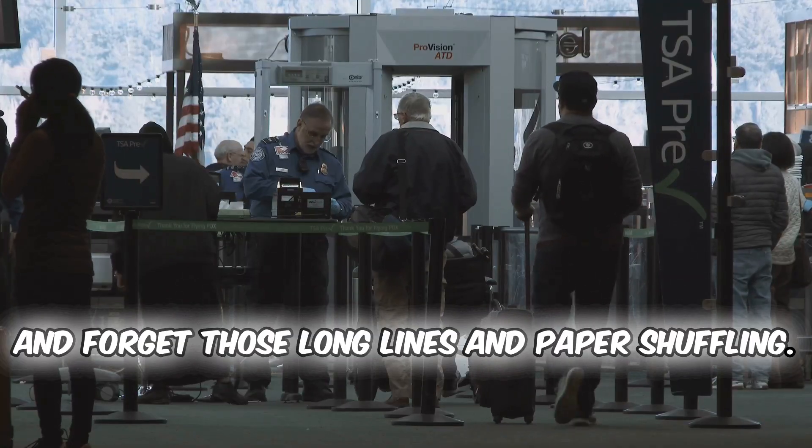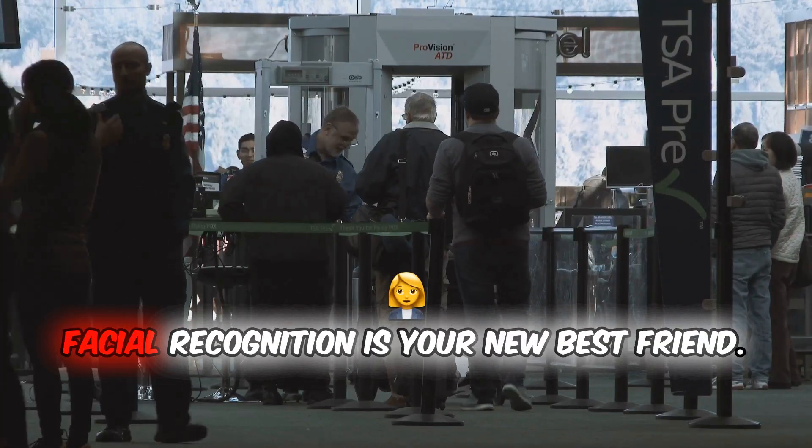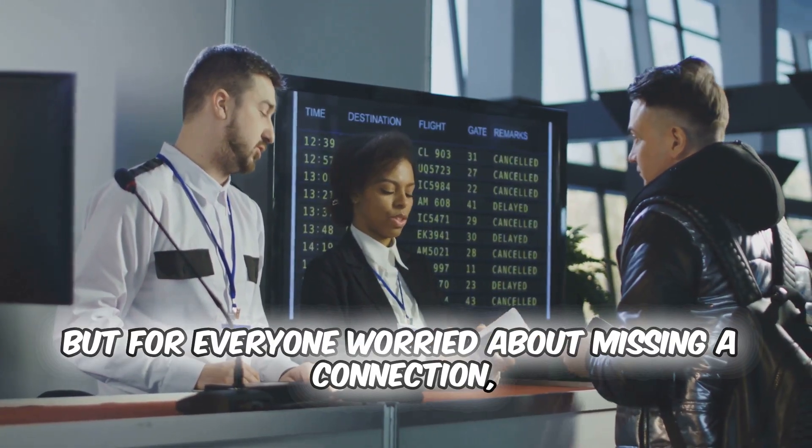And forget those long lines and paper shuffling. Facial recognition is your new best friend. Just look at the scanner and you're on your way. It's like having a VIP pass but for everyone.